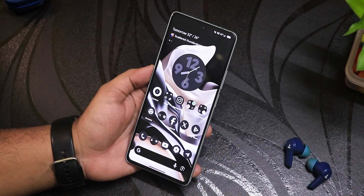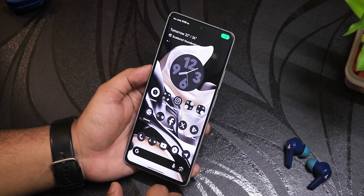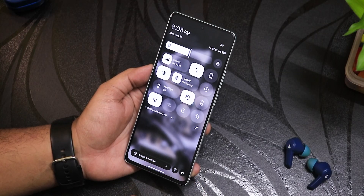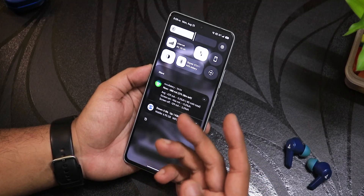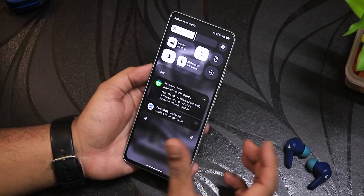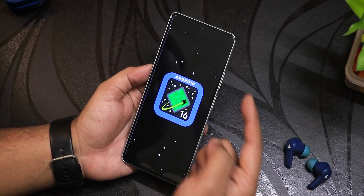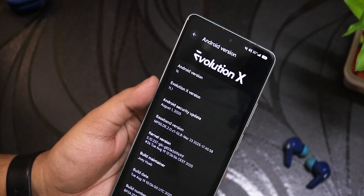The flashing guide for this ROM will be listed in the description box below. On the home screen it looks pretty sleek — this is how the Pixel Launcher looks with themed icons turned on. To the left of the home screen we have Google's Discover page. Swiping up gets you to the app drawer, swiping down gets you to the quick settings panel. In the About section we have the EvolutionX logo up top and the Android 16 easter egg, running EvolutionX version 11.1.